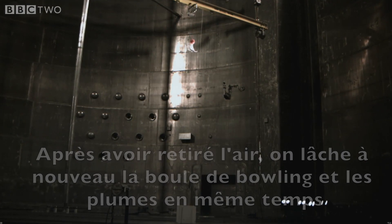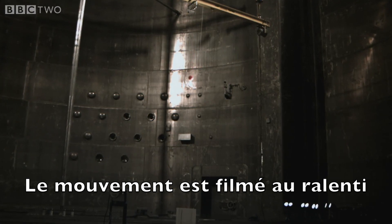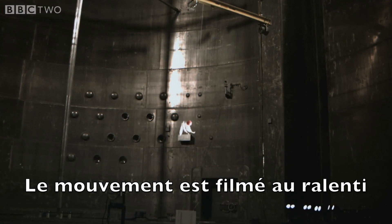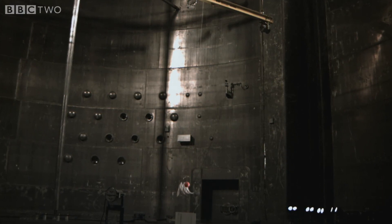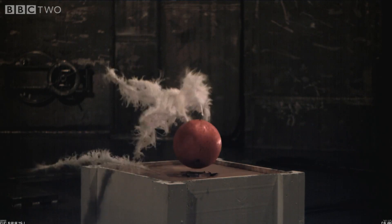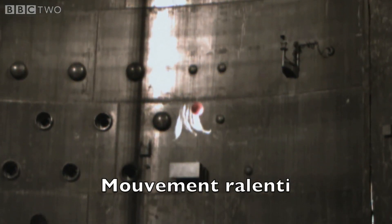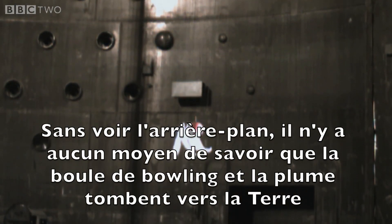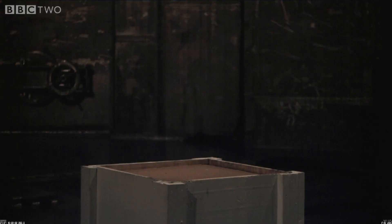This is NASA's Space Power Facility. He reasoned that if you couldn't see the background, there'd be no way of knowing that the ball and the feathers were being accelerated towards the earth.